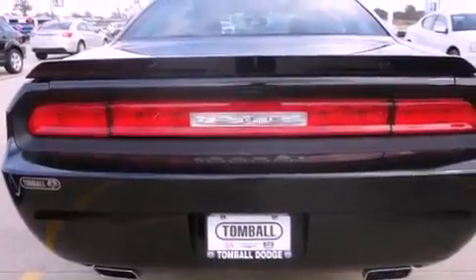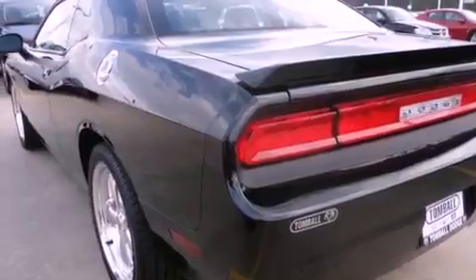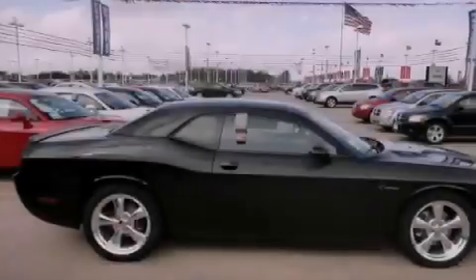A chrome grille, fog lamps, a brake assist system, solar-controlled glass, and Keyless Go — which lets you turn on the engine by pressing a button with the keys in your pocket.